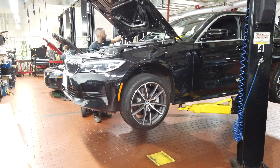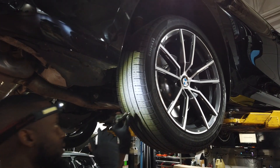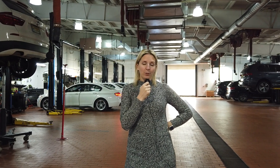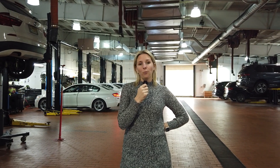Certified BMW technicians at the dealership are equipped with the expertise to keep your ultimate driving machine performing at its best. And it's not just about maintenance — while your BMW is being serviced, you can relax in the comfortable customer lounge, enjoying a complimentary hot beverage and Wi-Fi.